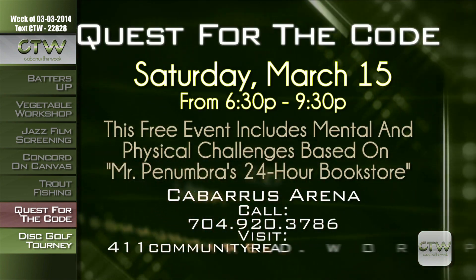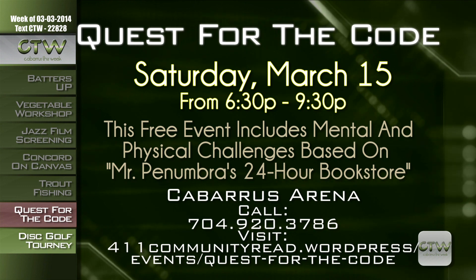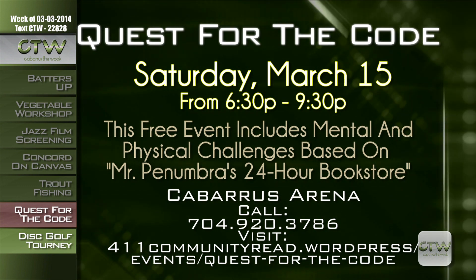Illuminate your imagination — this is the biggest event of the whole Community Read series. On Saturday, March 15th from 6:30 to 9:30 p.m. at the Cabarrus Arena, it's a Quest for the Code. This free event includes physical and mental challenges based on Mr. Penumbra's 24-Hour Bookstore by Robin Sloan — including glow-in-the-dark obstacle courses, blacklight geocaching, riddles, puzzles, and trivia. You can participate as a team, individual, or family. Participants under 18 need parental consent. Call 704-920-3786 or visit 411communityread.wordpress.com/events/quest-for-the-code.